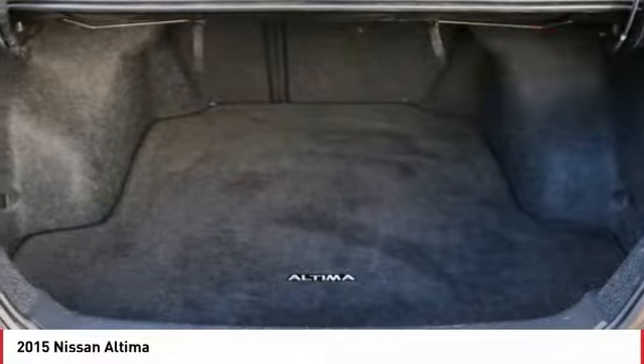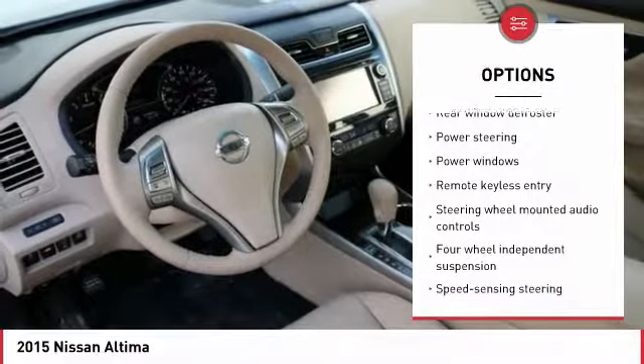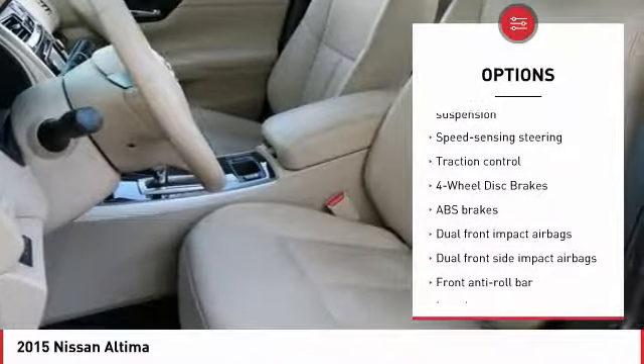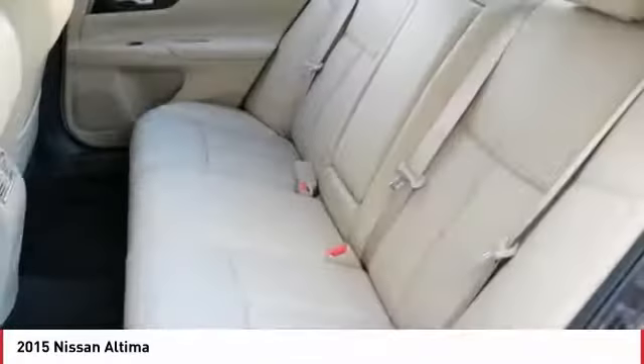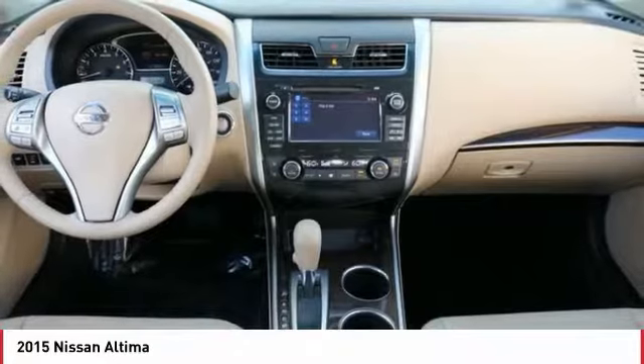Here are some of this vehicle's great options: traction control, air conditioning, dual airbags, power steering, four-wheel disc brakes, center armrest, rear window defroster, CD player, power windows, and electronic stability control. Come take a test drive today.